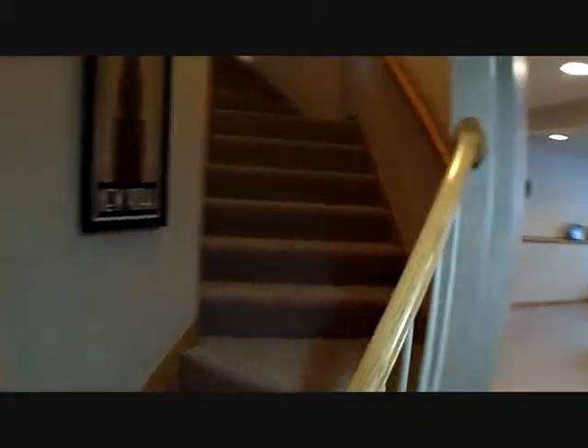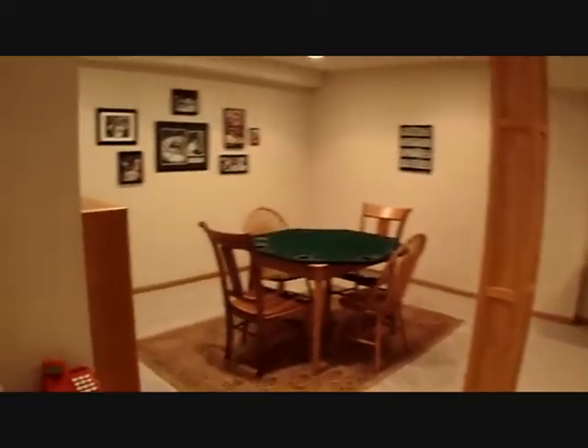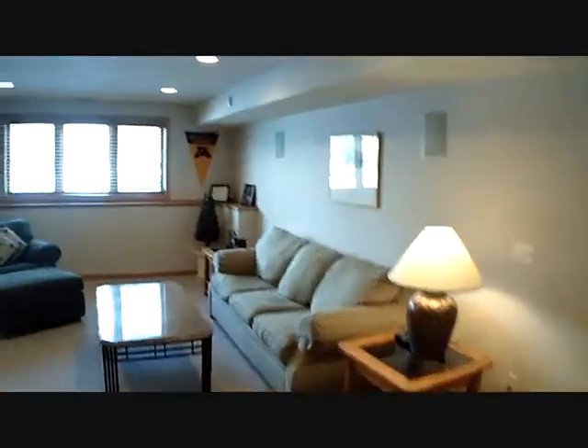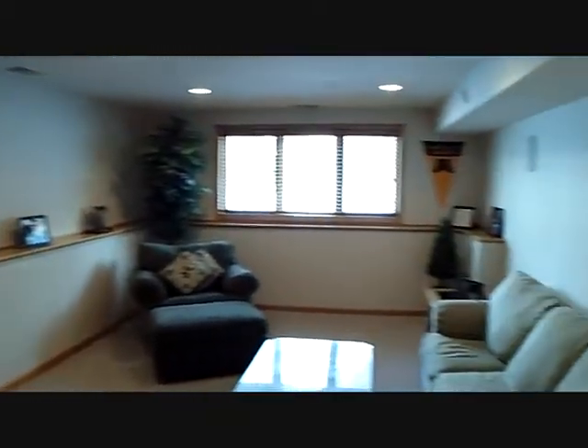So now we're in the lower level. It's almost 1,500 square feet of finished space down here, which includes a three-quarter bath and one bedroom, exercise room, game room, family room, and wet bar — a lot of space. Lots of storage, a little work area for the kids doing their homework, wet bar area, three-quarter bath, nice large bedroom, a hobby room, a workout room, and then the lower level family room with lots of built-ins and built-in surround sound.